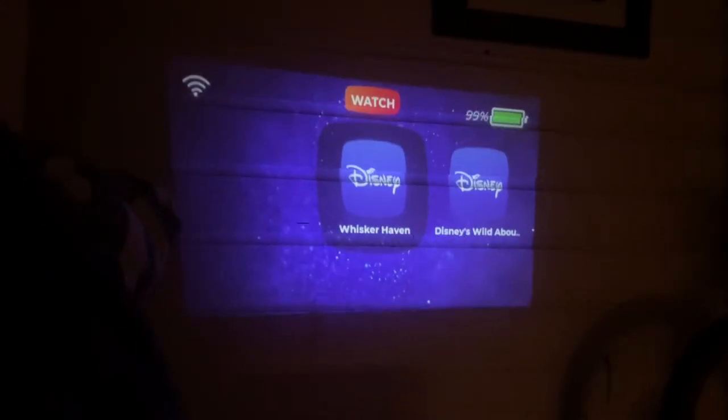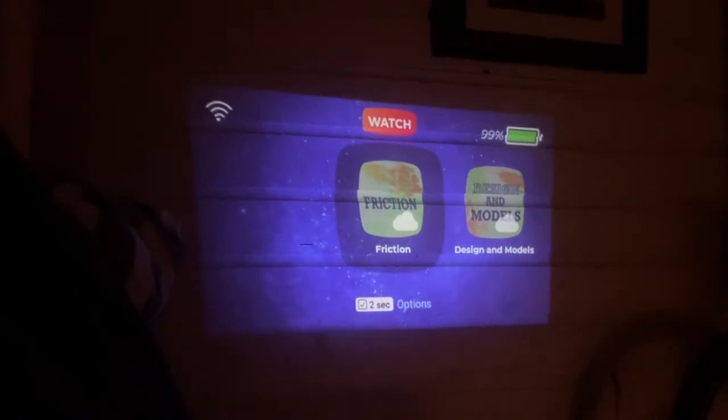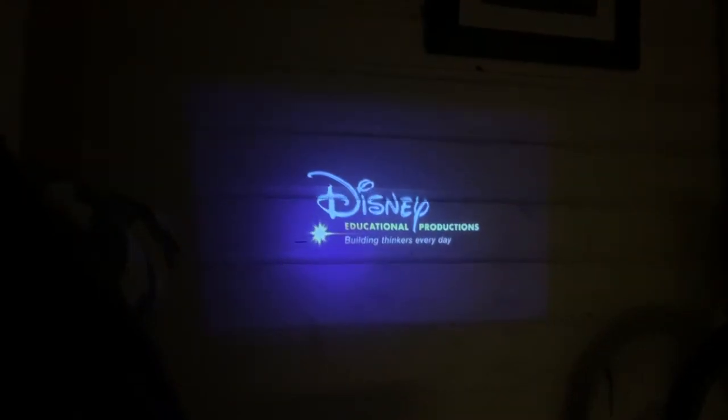Some of the best content available on the Cinemood is the Disney content — there are ebooks and different videos. Most of the videos were live-action; one of them, for example, was of an Imagineer speaking about the theme park in Florida.